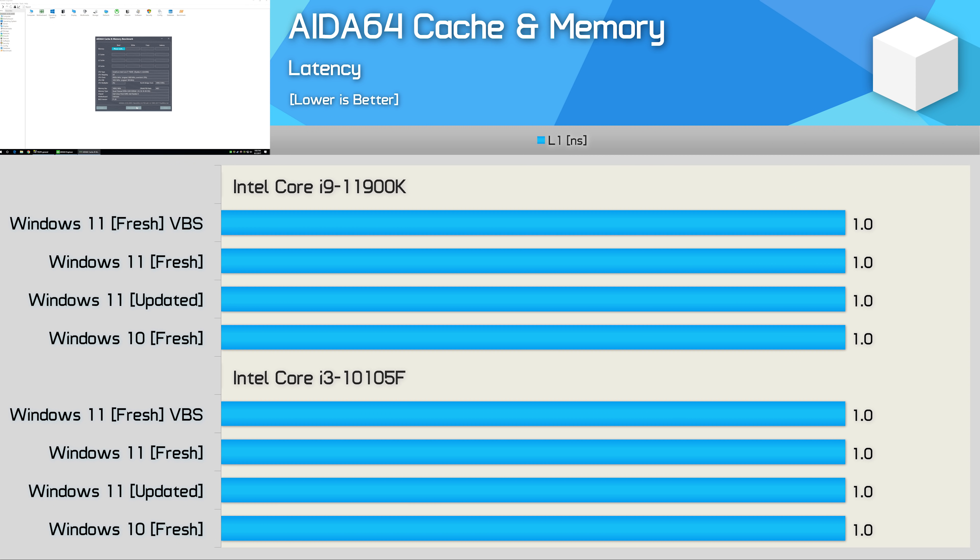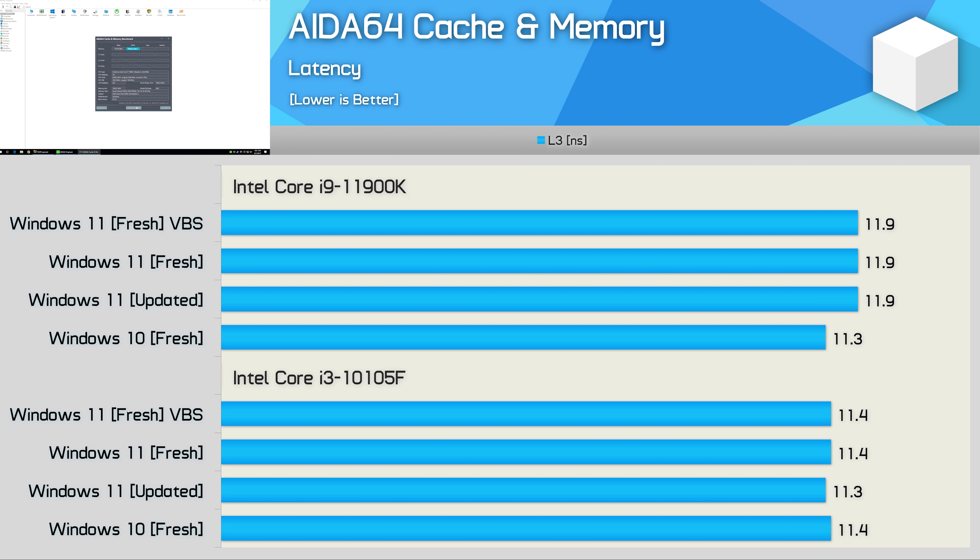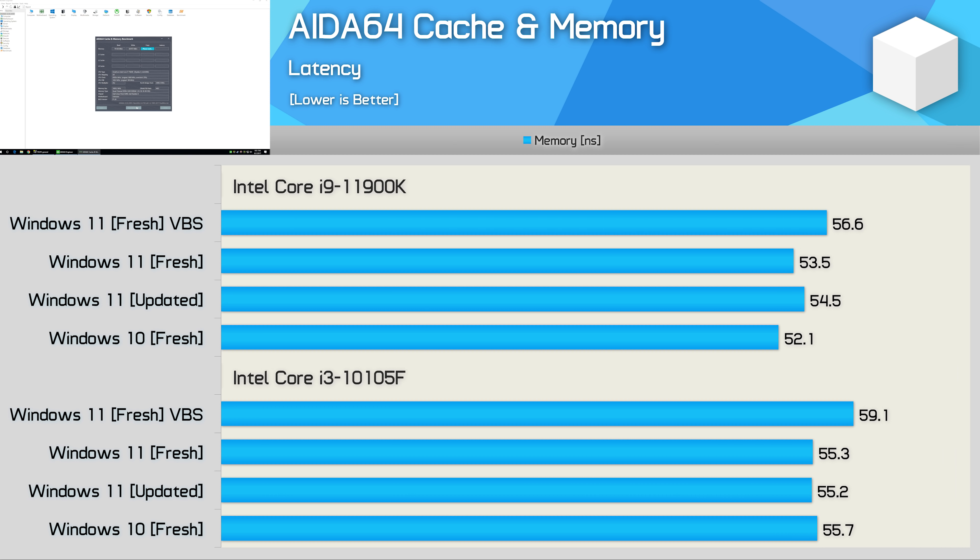Before we jump into the application benchmarks, here's a quick look at cache and memory latency performance. We see no change — or virtually no change — in L1, L2, or L3 cache performance with the Intel processors. Where we do see a notable performance difference is DRAM latency. For the i3-10105F, Windows 10 and Windows 11 deliver the same results, but enabling VBS incurs a 7% performance penalty. With the more powerful i9-11900K, Windows 10 delivered the best results; upgrading to Windows 11 increased latency by 5%, though a fresh Windows 11 install only increased it by 3%. Enabling VBS showed a 9% increase in latency compared to the Windows 10 configuration.